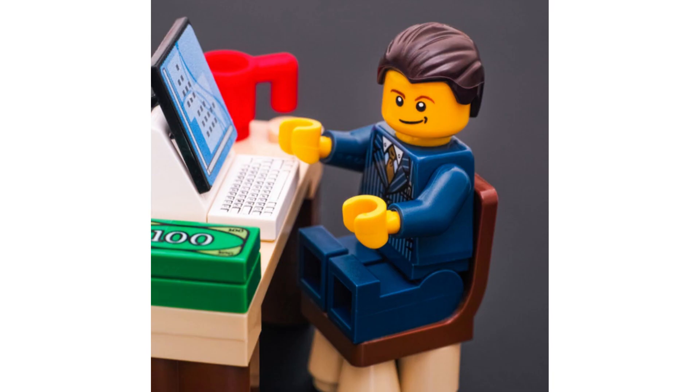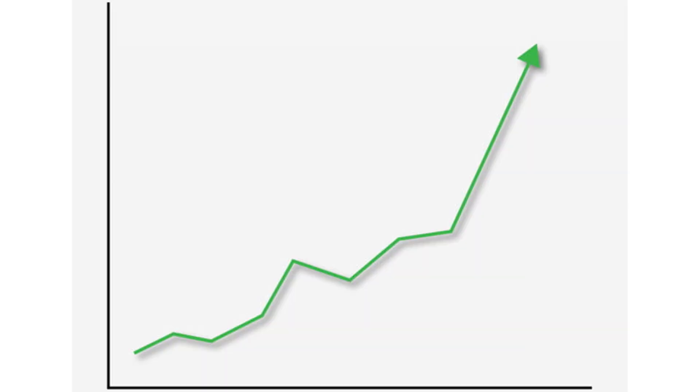I reckon a 2-3 year hold on this set could see it go for about £20-25, which is a pretty nice return. I reckon it should be on sale for about £10 during its run.